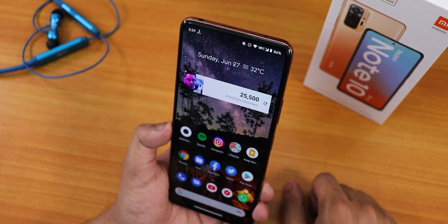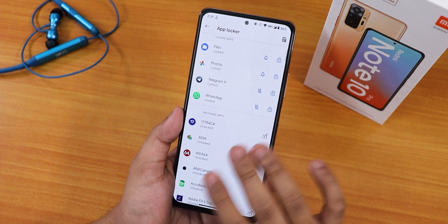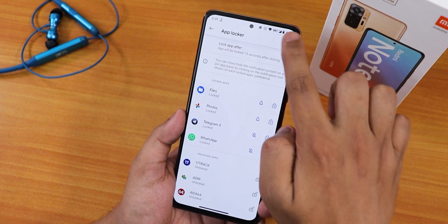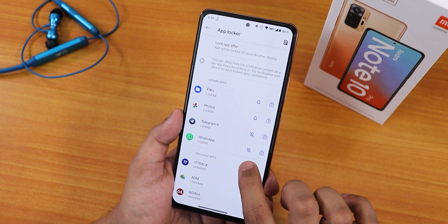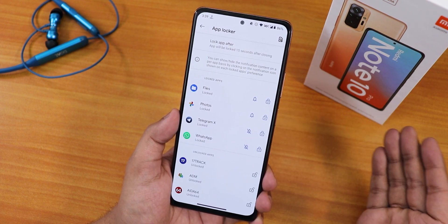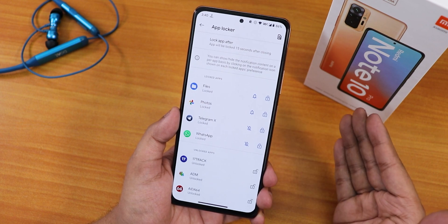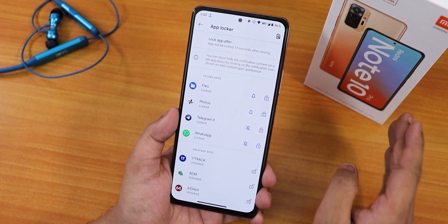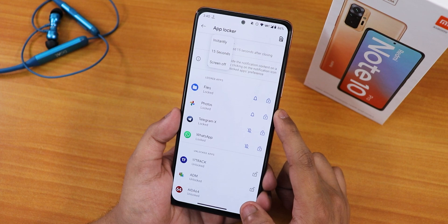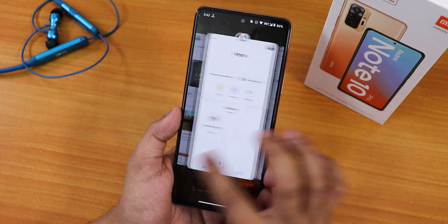Regarding app lock: the interface lets you lock files, photos, and other apps. You can search for any app and hide notifications from within it. But the bug is still there — tapping a notification from a locked app opens it directly. This bug appears in most ROMs right now. You can change the app lock timer to instantly, 15 seconds, or screen off.